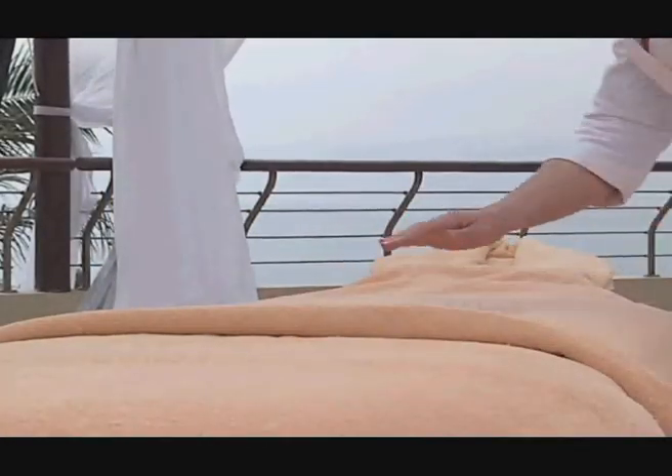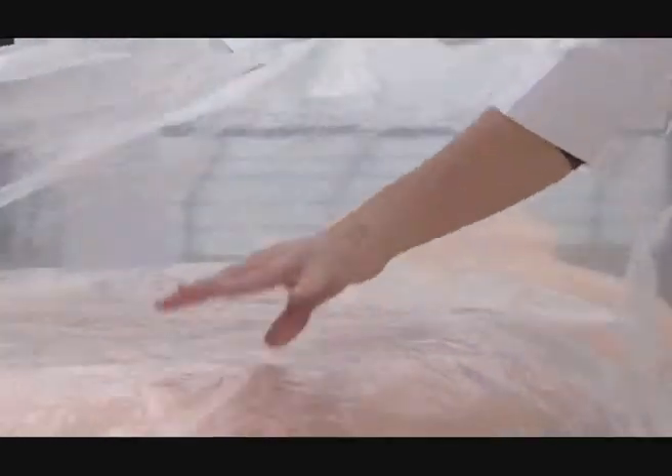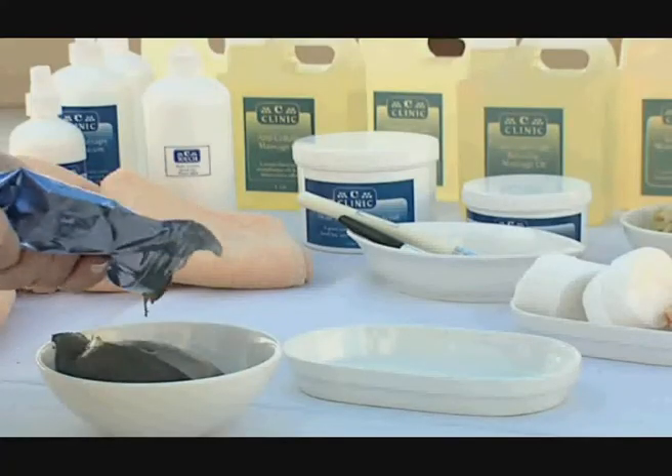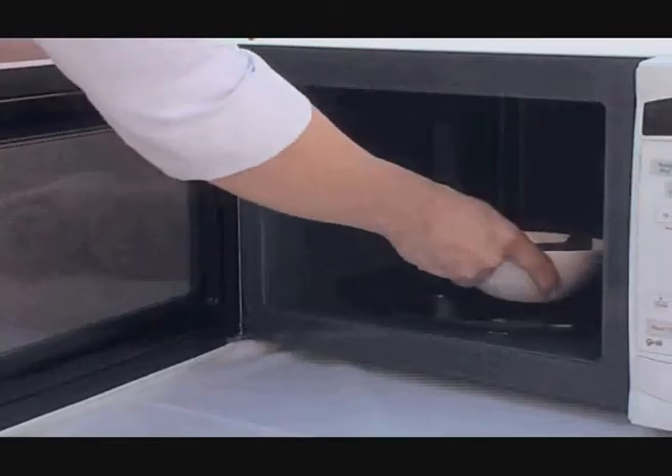Cover the bed with two towels and plastic sheeting. Empty the contents of one pouch into a microwavable bowl and warm it to body temperature.